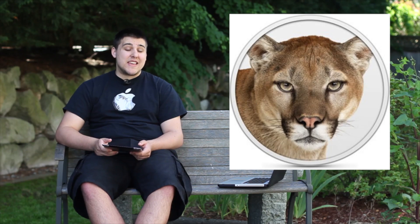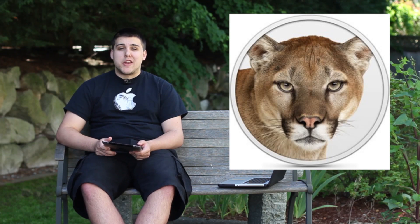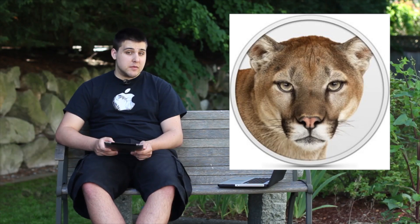All of that is set for July, and we'll have more information when it becomes available. Last up is iOS 6, the mobile operating system for iPads and iPhones, bringing many of the same features found in Mountain Lion. It has more Siri enhancements — Siri can now recognize sports, movie theaters, and places to eat, making her even more advanced.